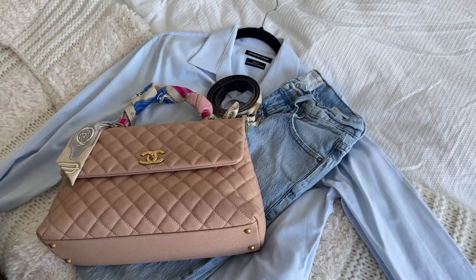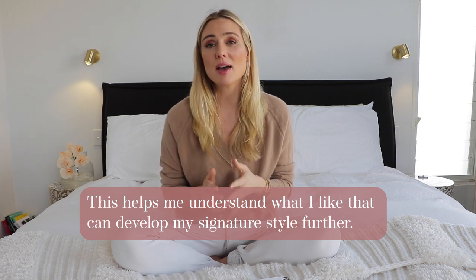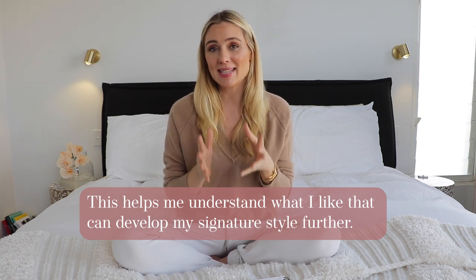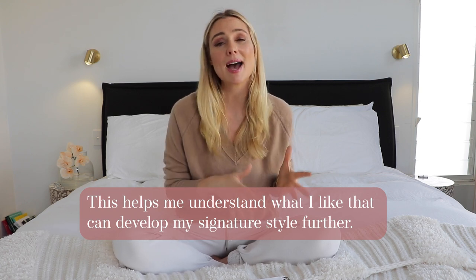That made me go back to my wardrobe and see what I own and how I can recreate that look using what I already own. So next time a beautiful image or someone's style catches your eye, ask yourself exactly what it is that appeals to you, break it down, articulate it to yourself, and then apply it in your own wardrobe as you get dressed.